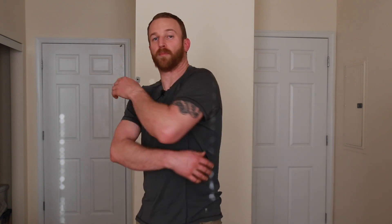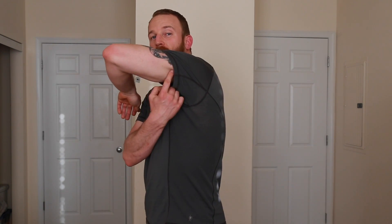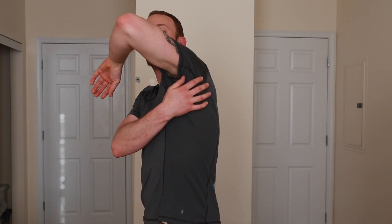The lats help you do things like pull-ups and pull-downs, also called lat pull-downs — that's where that name comes from. The lat is a large muscle that starts down on your pelvis, comes all the way up your back, and attaches to your upper arm.